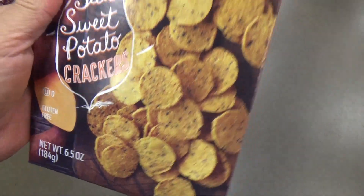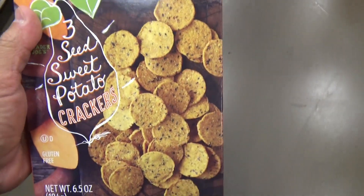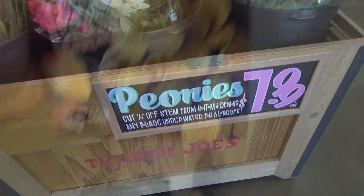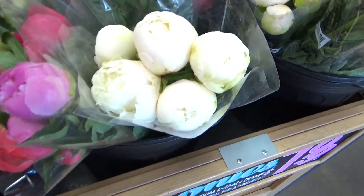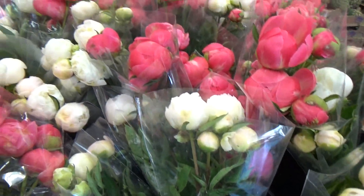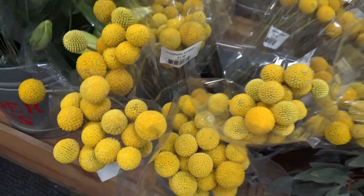I'm gonna get these crackers — two grams of sugar, 17 grams of carbs. I'm starving. Peonies — I've never seen peonies before. Look at these flowers, man. I've never seen these things before.